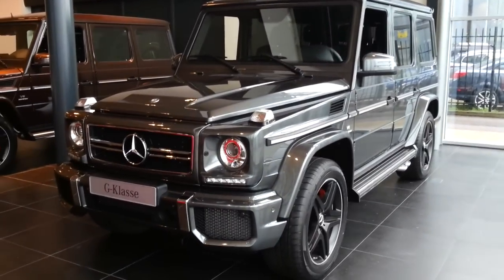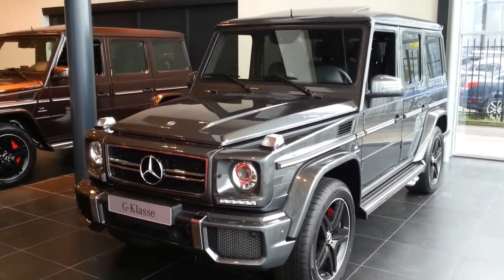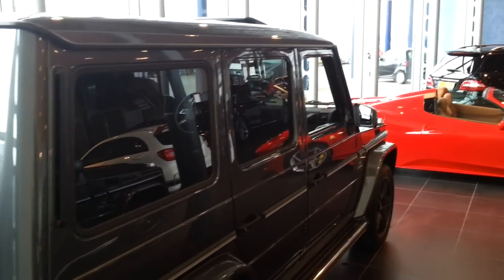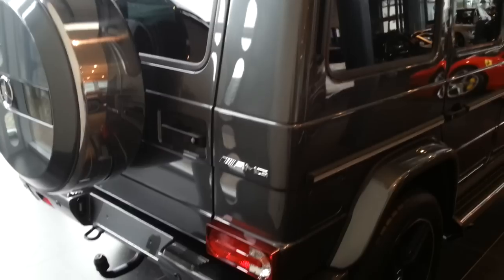Hey guys, this is the Mercedes-Benz G63 AMG. I also filmed the G63 AMG design, so check my channel.